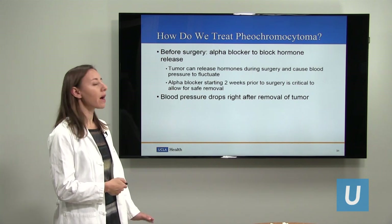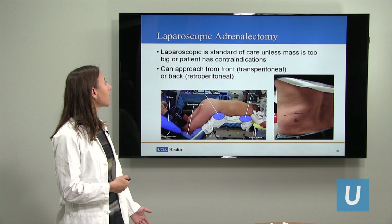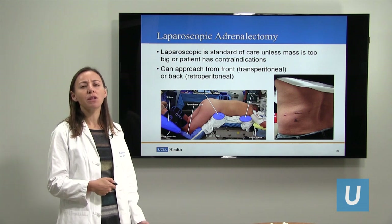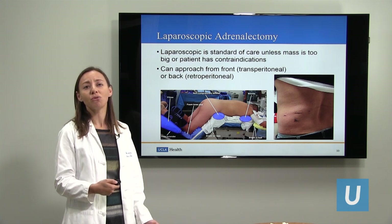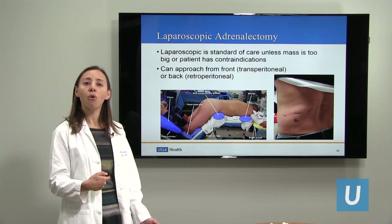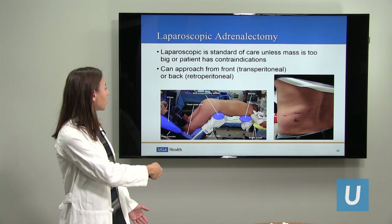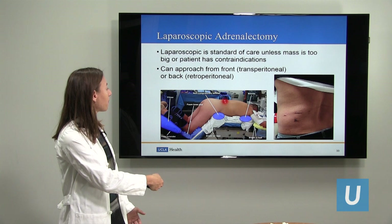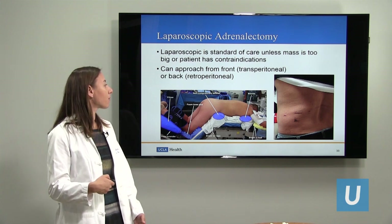How do we do the surgery to remove an adrenal mass? It's usually with a laparoscopic adrenalectomy. The laparoscopic or minimally invasive approach is really the standard of care now because the recovery and complication rate is so much better compared to an open approach, as long as the patient is a good candidate and the mass is not too large. We can do it either from the front or the back. I prefer doing it through a retroperitoneal approach from the back — you can see this patient lying on the operating table with our approach directly from the back, because the kidney and adrenal glands are located there. This allows us to avoid any dissection of the organs in the front of the body.